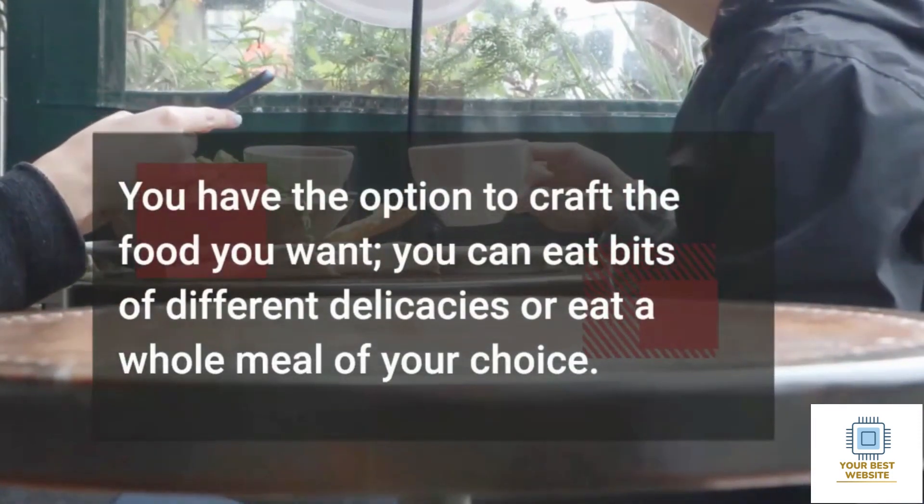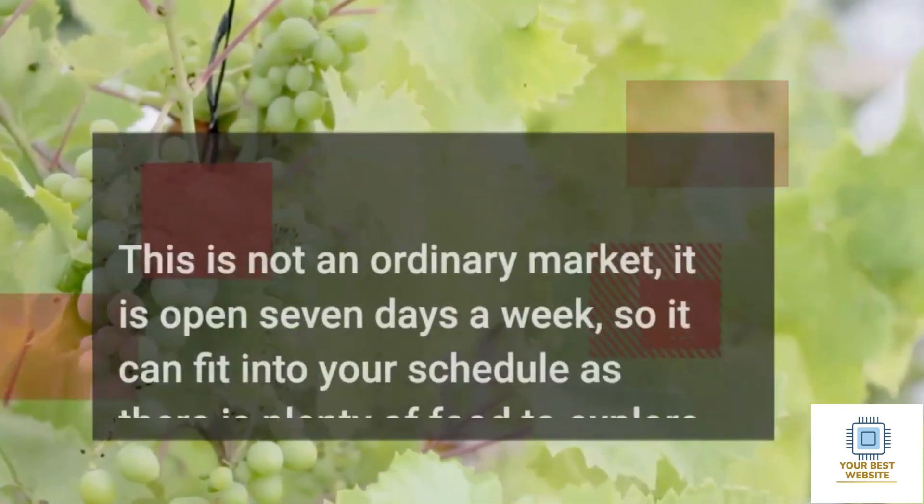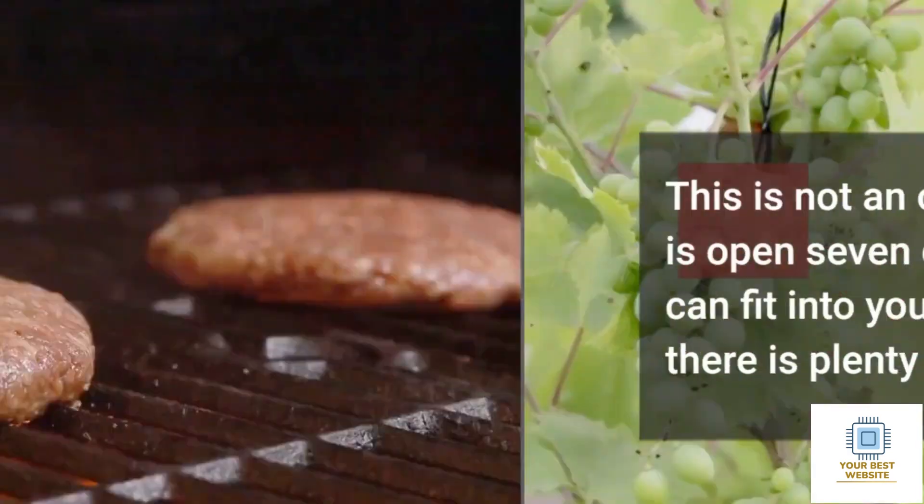Borough Market celebrates food, which is why there are so many food stalls. You have the option to craft the food you want — you can eat bits of different delicacies or eat a whole meal of your choice. This is not an ordinary market; it is open 7 days a week, so it can fit into your schedule as there is plenty of food to explore.